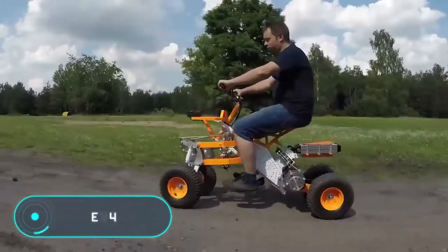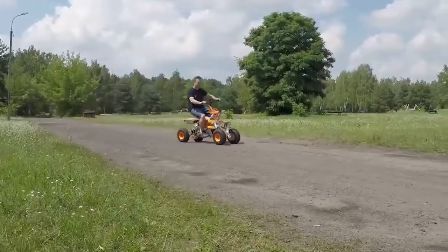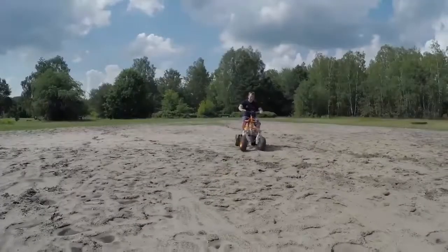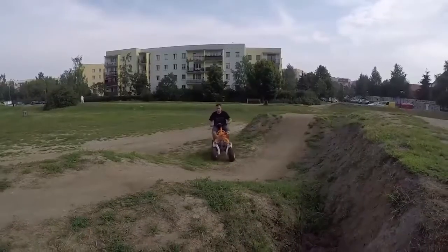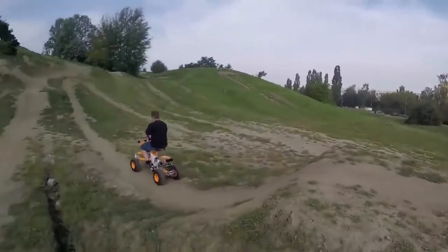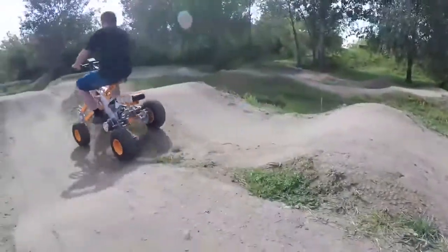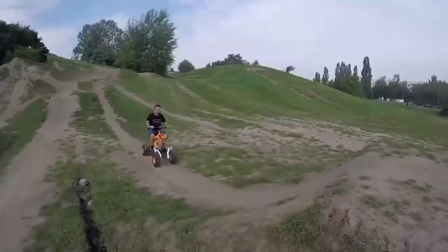EV4 — this three-wheeled electric bicycle, created by Polish engineer Jacek Skopinski, is different from any analogues on the market thanks to its unique maneuverability. You can take turns by reclining your body, making this electric bike ideal, according to the developers, for traveling along the narrow streets of European cities as well as off-road.